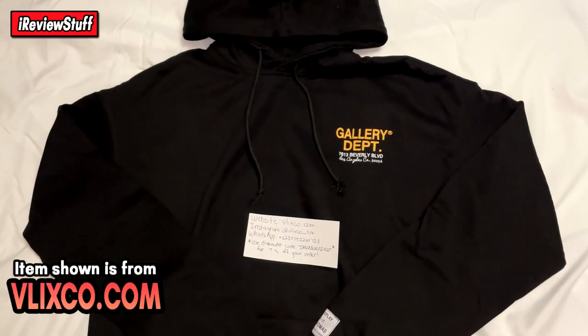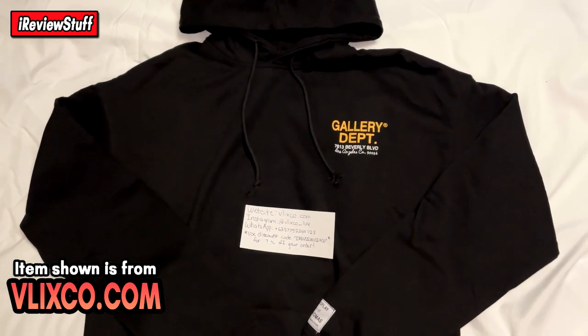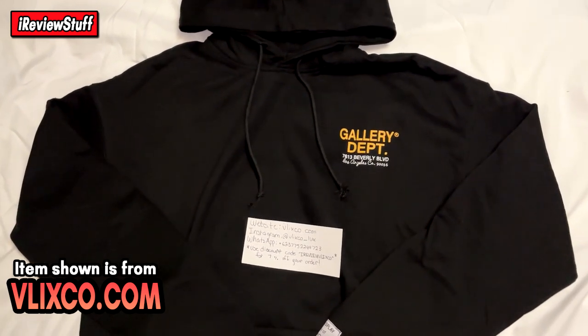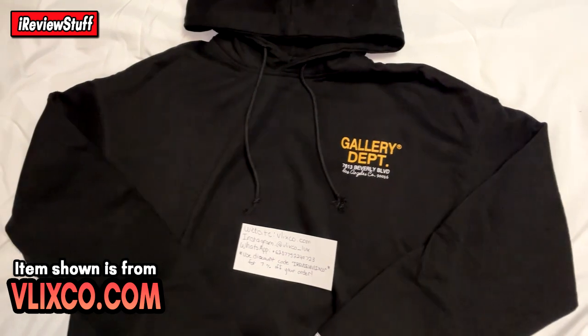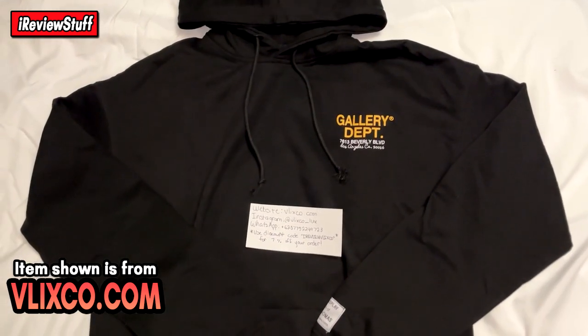What is up guys, I review stuff back here once again. Today we're going to be taking a look at this Gallery Department hoodie. This is from Velix Co — those guys are familiar to most of y'all. If you're new to the channel and like what you see, show some love.